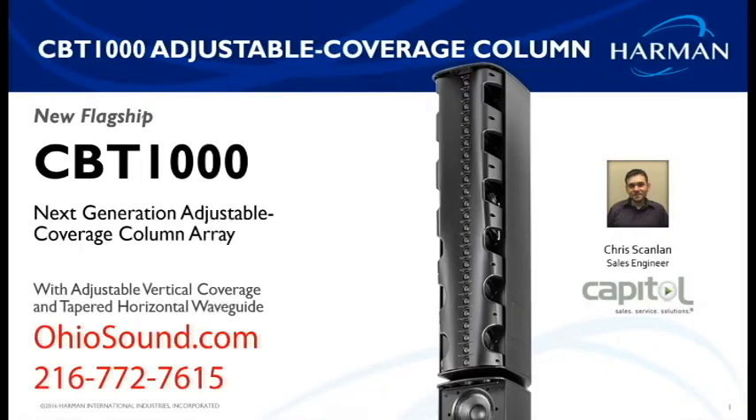I'm excited to talk about the new CBT series, especially the new CBT 1000 that's been added to the series. My name is Chris Scanlon — I'm a sales engineer at Capital Sales. If you have any questions, feel free to post them in the questions box, or after the webinar ends reach out to me or your account manager at Capital.